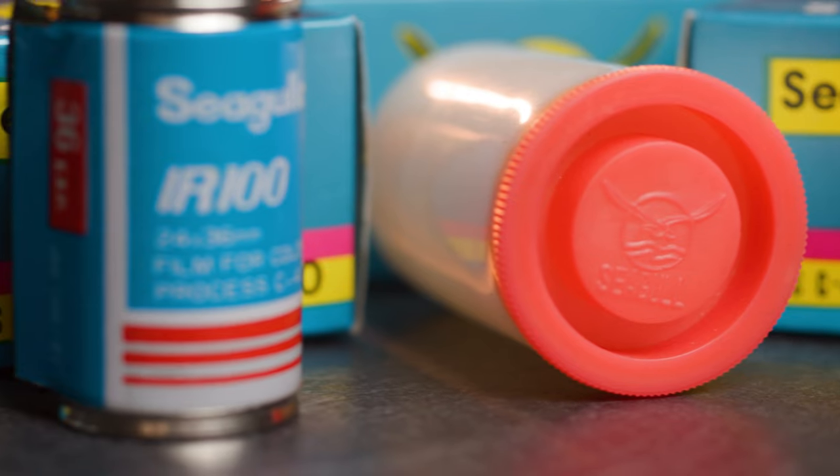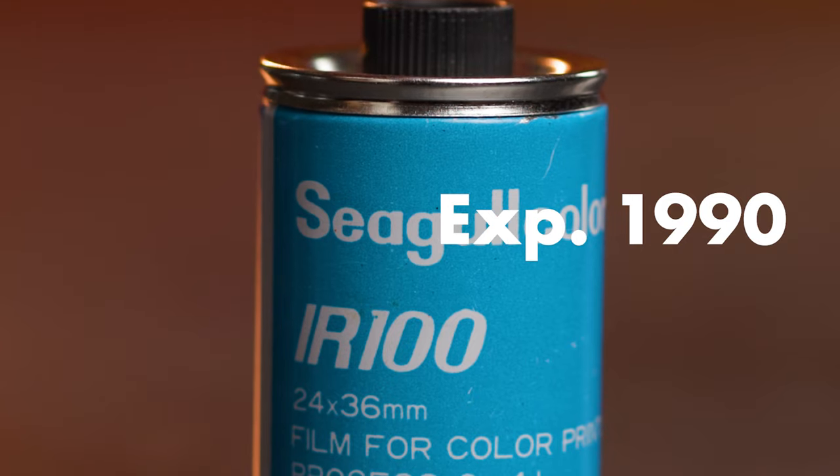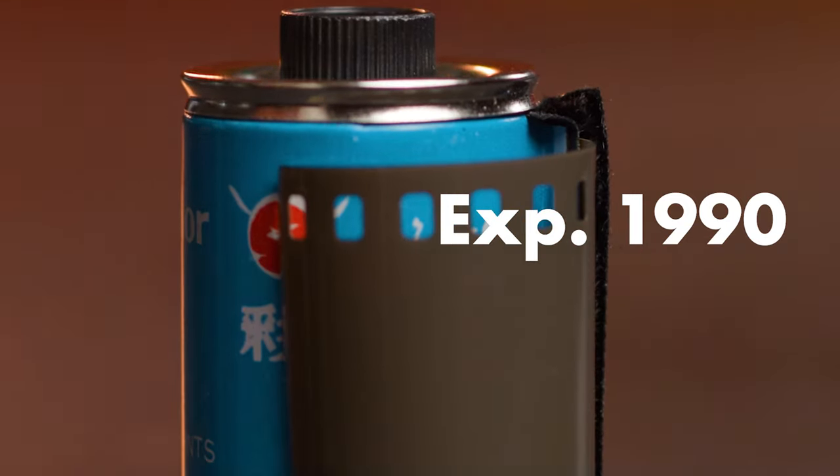Because this film gives super wonky results and it's more of an experimental film for creative applications, we're selling it for the user-friendly price of $4.75. You're not getting color film for $4.75 a roll anywhere else, not even for film that expired in 1950. So we encourage any and all to try this stuff, share your results with us, and make some magic, please.